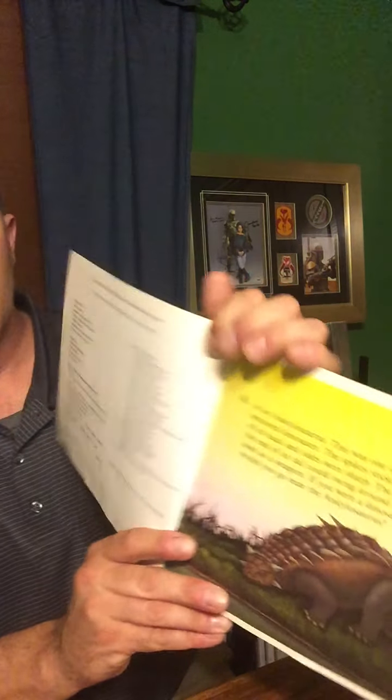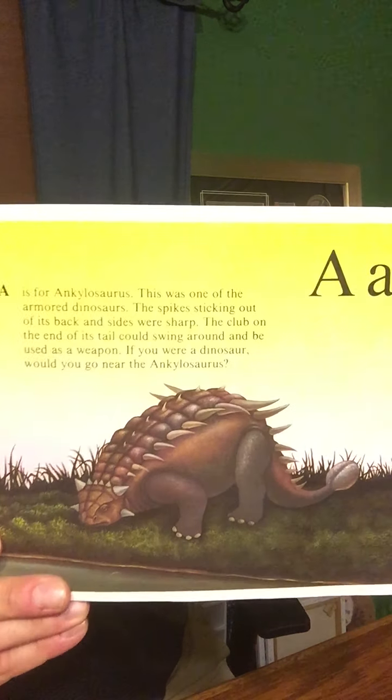Each letter of the alphabet has a different dinosaur, and A is for Ankylosaurus. This was one of the armored dinosaurs. The spikes sticking out of its back and sides were sharp, and the club on the end of its tail could swing around and be used as a weapon. If you were a dinosaur, would you go near the Ankylosaurus?